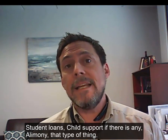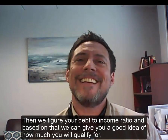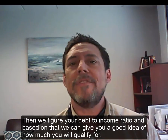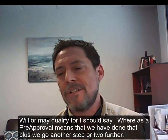Child support if there is any, alimony, that type of thing, and we figure out your debt to income ratio, and based on that, we can give you a good idea of how much you will — or may — qualify for.